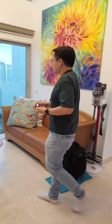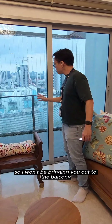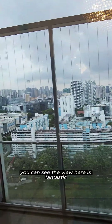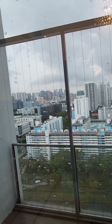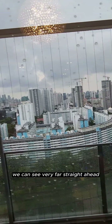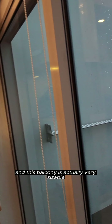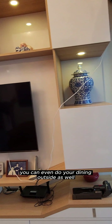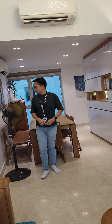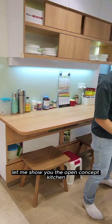Due to the rain, I won't bring you out to the balcony, but you can see from here. Go near to the window — the view here is fantastic, nothing is blocking us. We can see very far straight ahead, and this balcony is actually very sizable. You can actually do your dining outside as well.